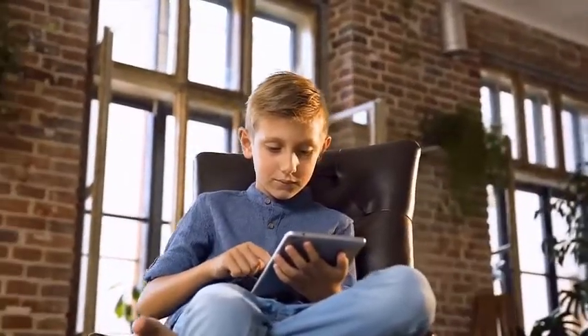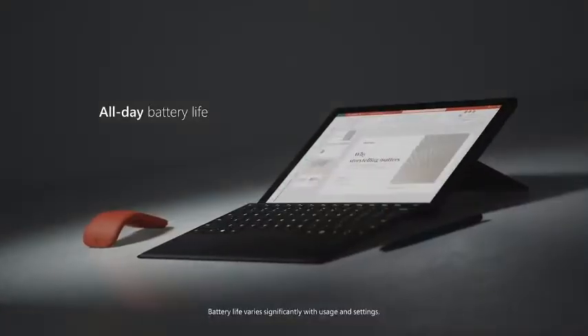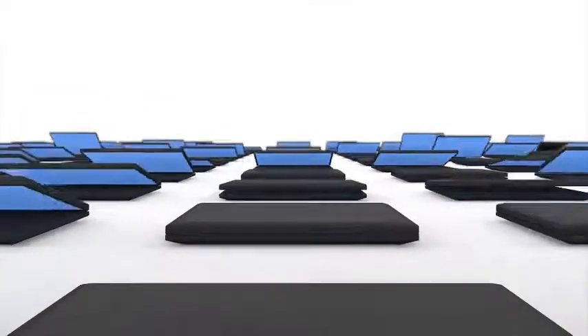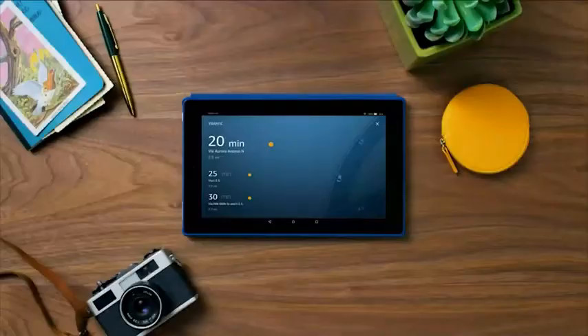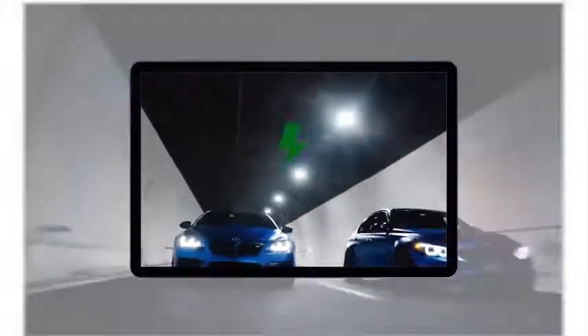Hello dear friend. There is a ton of quality budget tablets for gaming, but which one is gonna be the best for you and your specific needs? In this video we will be checking out the best budget tablets for gaming. I have made a list based on performance, features and more, and included options for every type of consumer to make sure that you find the right product for you.